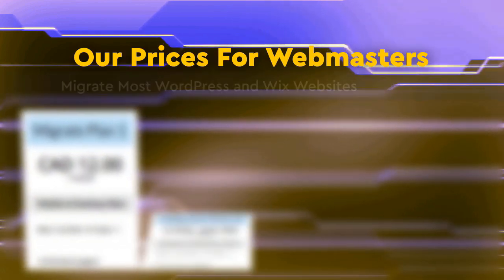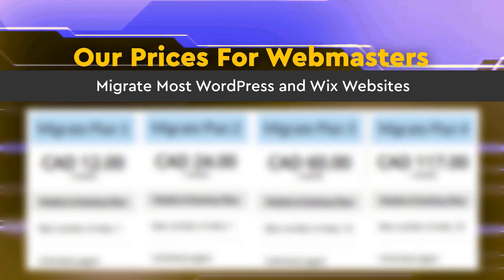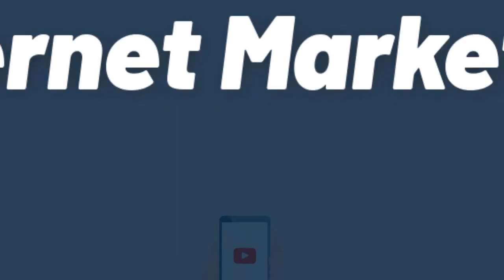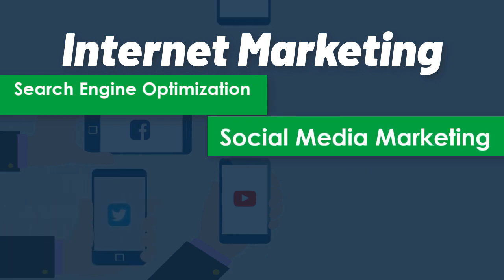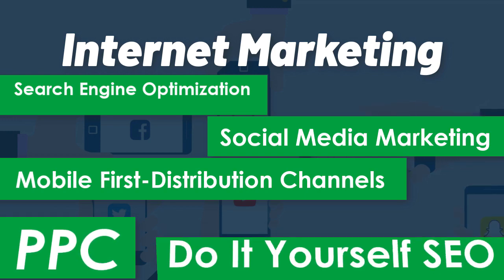Our prices for webmasters — migrate most WordPress and Wix websites. Check it out at mobilefirst.ca. Internet marketing services include: search engine optimization, social media marketing, mobile-first distribution channels, PPC, and do-it-yourself SEO.